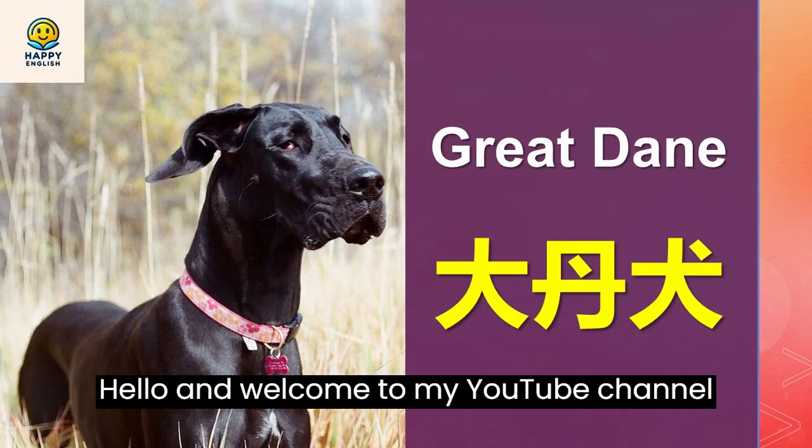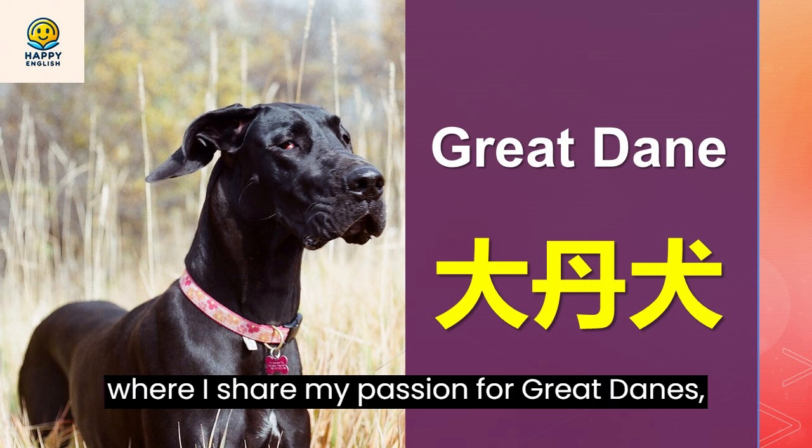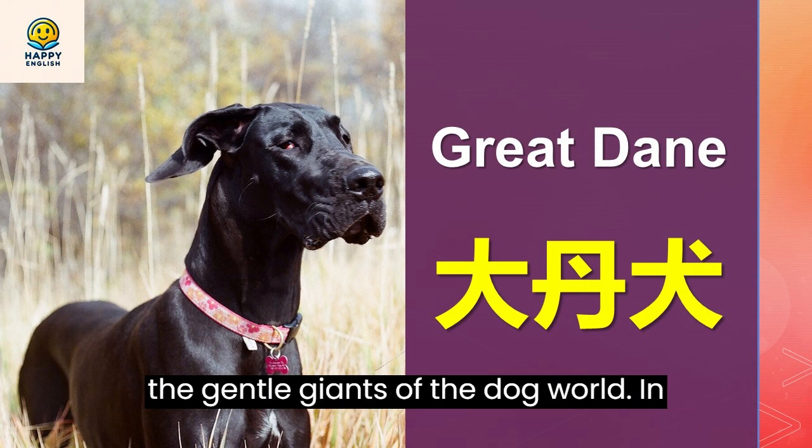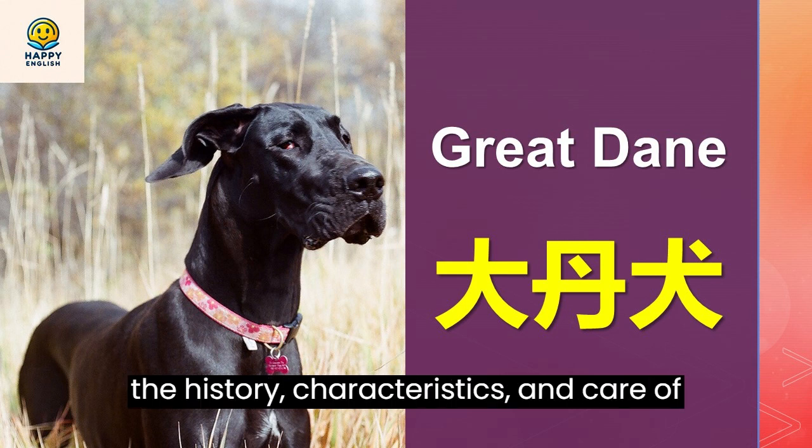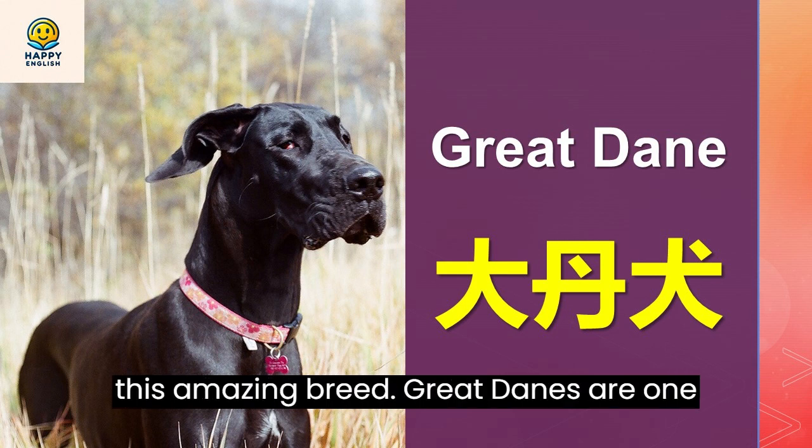Hello and welcome to my YouTube channel where I share my passion for Great Danes, the gentle giants of the dog world. In this video, I'm going to introduce you to the history, characteristics, and care of this amazing breed.